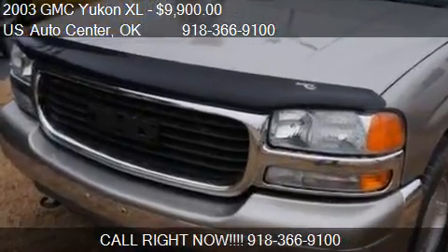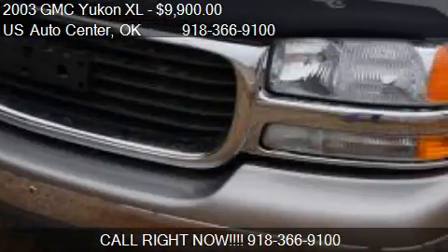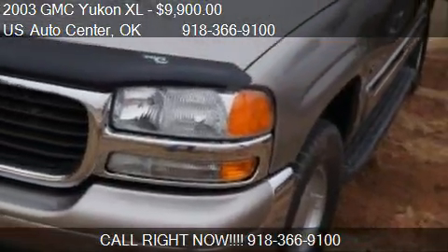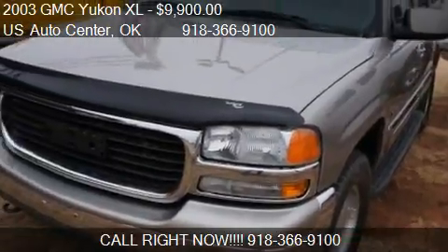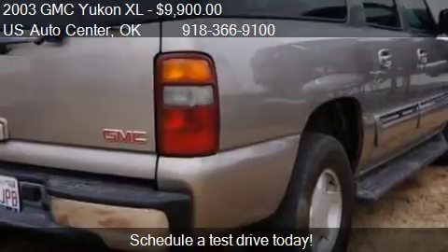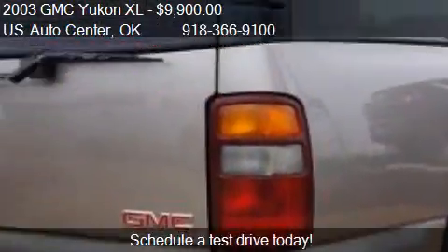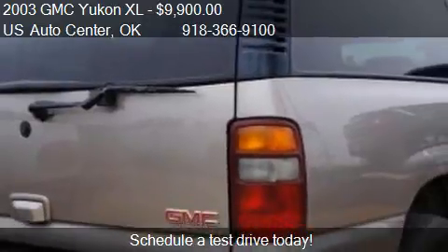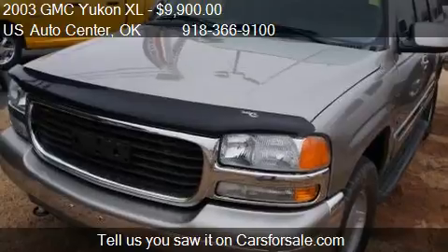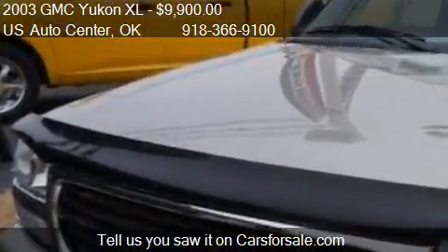This 2003 GMC Yukon XL is offered by US Auto Center, priced at $9,900. This Yukon XL is ready to sell and has just over 148,996 miles.